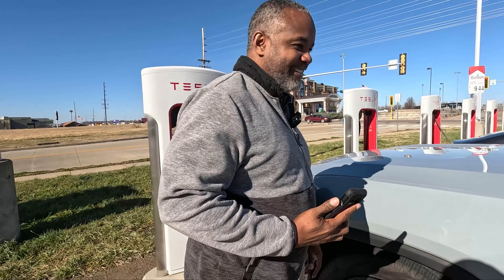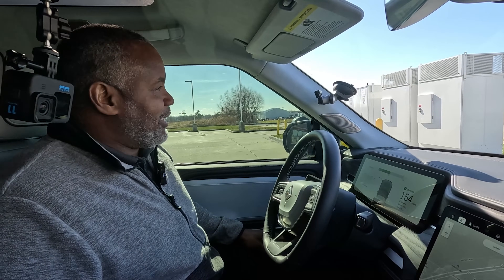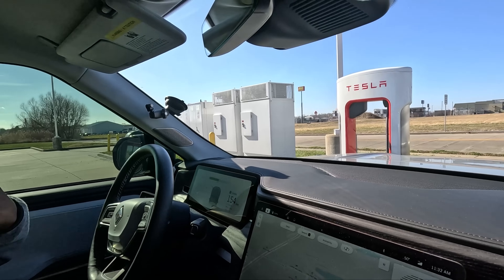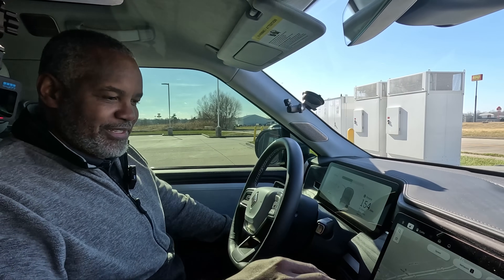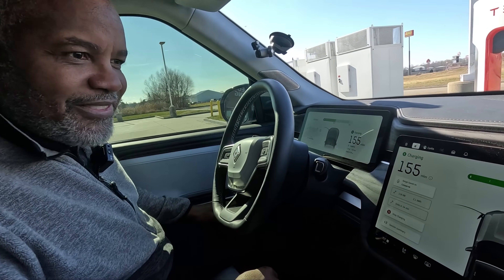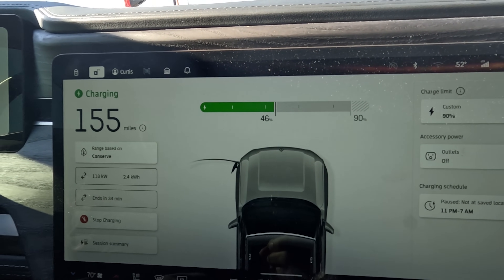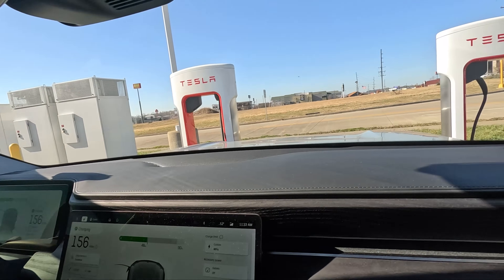Let me take a look inside. I like that I'm not blocking any chargers — wait, actually I am blocking one charger right here. So that's a drawback: if someone else wanted to pull up they couldn't. There are quite a few empty ones, but if you had more Rivians here they wouldn't be able to charge. Right now I'm pulling in 118 kilowatts, which isn't that great, but my state of charge is at 46%. There are three other Teslas charging right now.